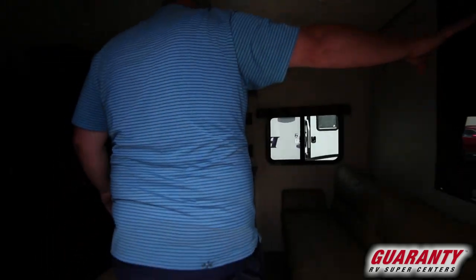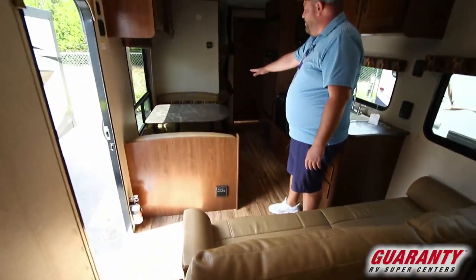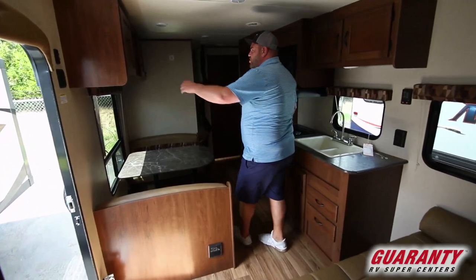Going inside, your walk-around bed is going to be right back here. You're going to have a jackknife sofa, which is great for sleeping, and another booth dinette that can break down for another sleeping area. There's lots of storage up above and windows on each side allowing a lot of natural light in.